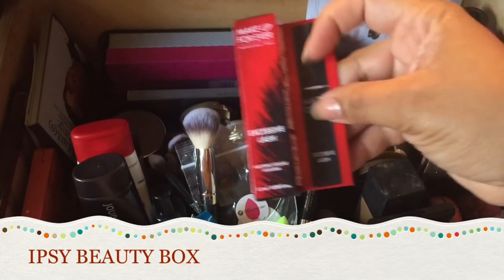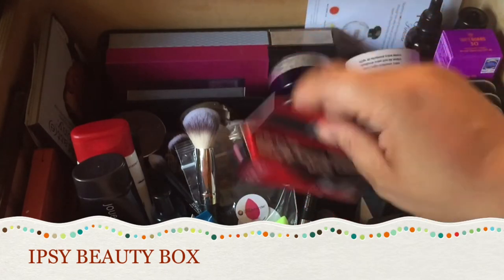I already have a mascara in here — I love this Excessive Lash mascara. I'm not going to open the new one since I don't need it right now.